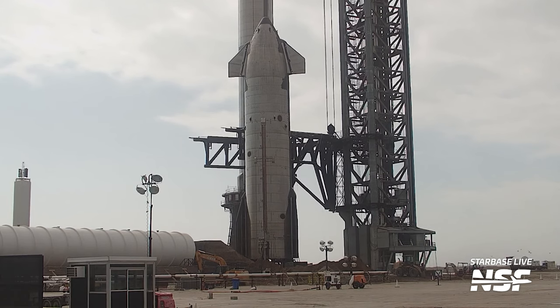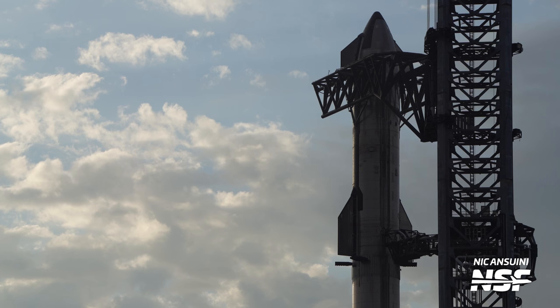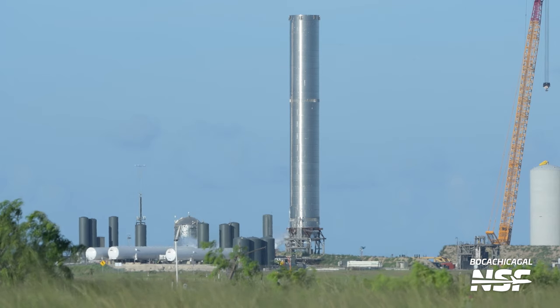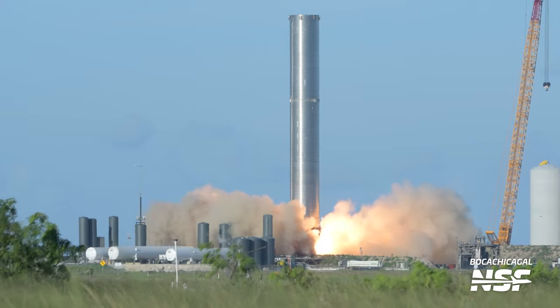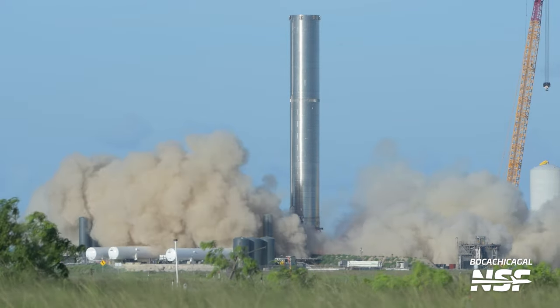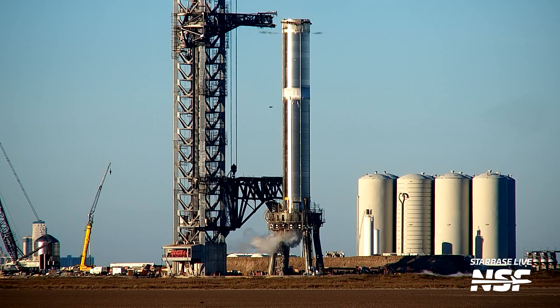Ship 20 was intended to fly the orbital mission, but was ultimately bumped in favor of Ship 24, which sports multiple upgrades. And on the booster side, it's been a wild ride too. Booster 3 performed the first engine testing of a Super Heavy booster, and Booster 4 was set to fly on the orbital flight. But much like Ship 20, Booster 4 would be bumped from the mission in favor of Booster 7.